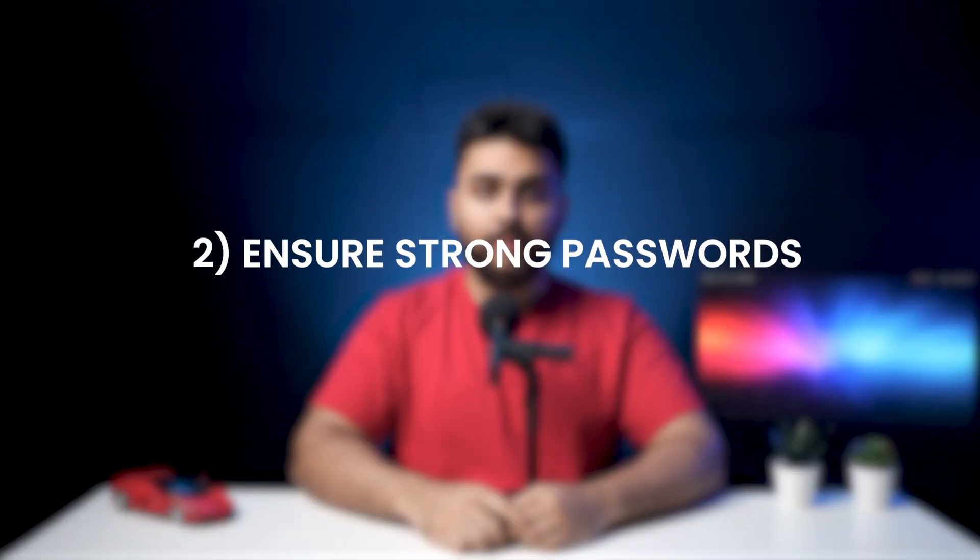Let's now discuss the next step to protect your login page. Step number two: ensure strong passwords. This sounds like a common sense tip, but most people still don't set strong passwords. If your password doesn't look like this, your login page is definitely vulnerable.